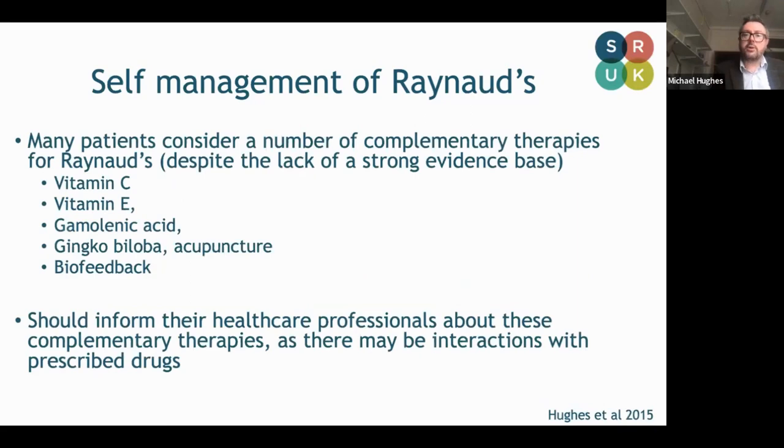Many patients ask me about complementary therapies. We can see a number of these listed here: vitamin C, vitamin E, ginkgo, biofeedback. In general the evidence is fairly low level, but these are unlikely to be harmful. I tell my patients it's important that we know, and the GP knows. I usually recommend three or even six months of treatment to see if there's going to be a benefit. I have had patients where complementary therapies have been helpful, but it's important, especially in primary care, for the GP to know about these because there may be some interactions, although this is quite rare.